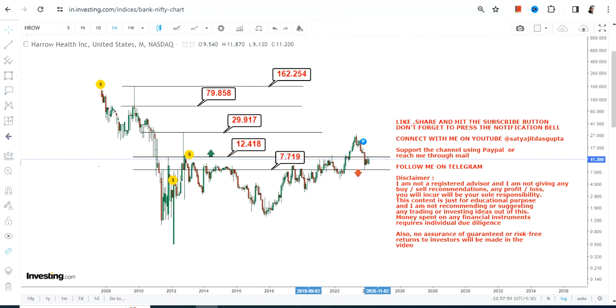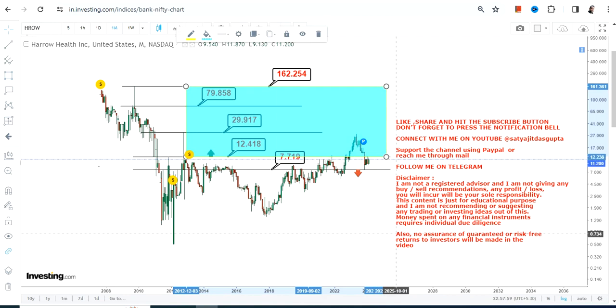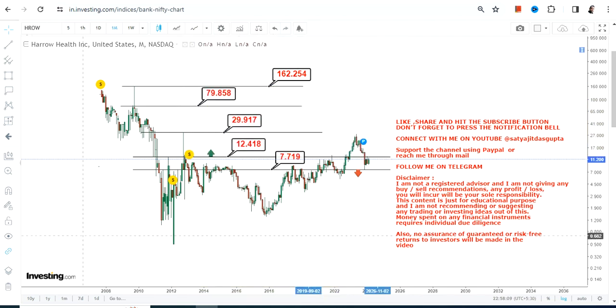For HROW stock, it is basically on the verge of a breakout. We want this stock to surpass and sustain above 12.5. If that happens, the big highlighted section on the chart will then become active moving forward over the next couple of months or years. Meanwhile, it is mandatory not to go below 7.7. This is the end of the video, thanks for watching.